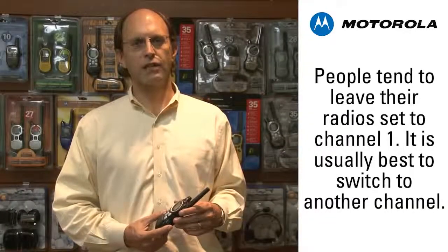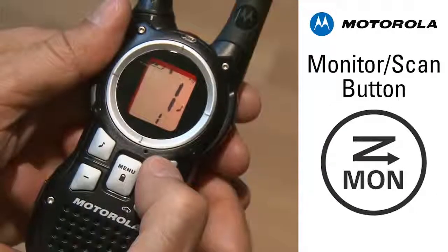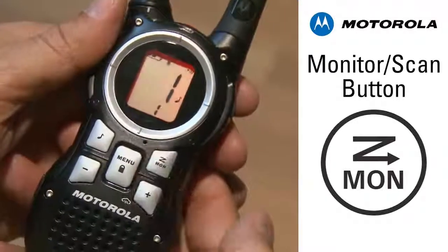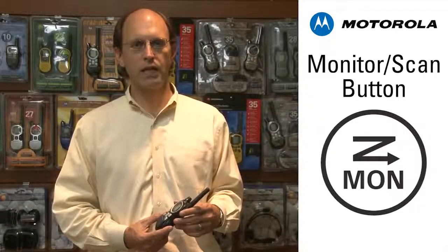The first step in selecting a channel is to listen for other users. Many new users will leave the channel set to 1, so you might change to the next channel up — 2, 3, or 4 — and listen by using the monitor key for 10 to 15 seconds. Any time you think you might begin to hear others, you can use the monitor key again to be sure.